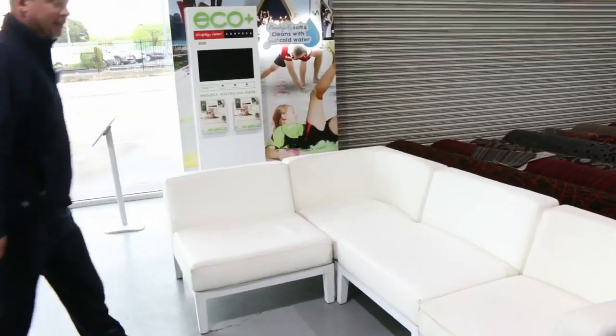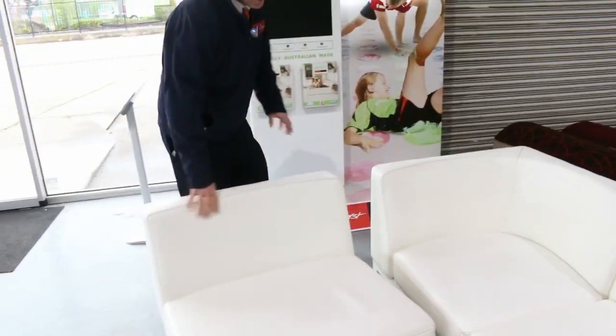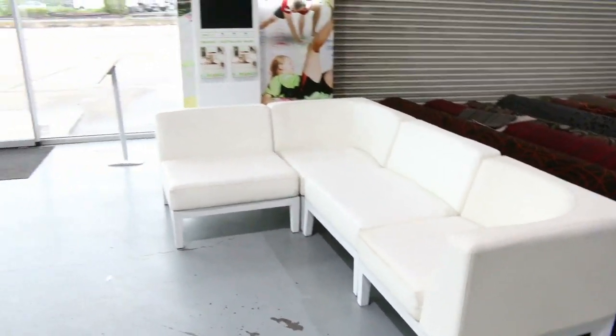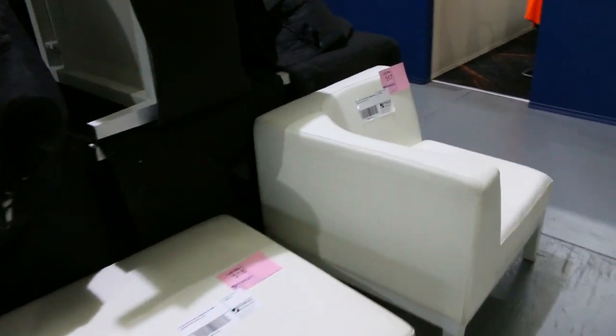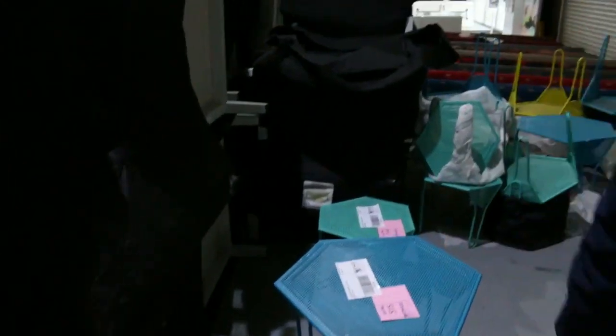We've got a big huge load of ex-hire furniture. These beautiful white pieces — corner pieces and straight pieces, plus some ottomans as well — all unreserved. We'll get each piece going for a dollar a shot and see where the bidding takes it. Some super bargains here, and as you can see there's mountains of it, all with dust covers. Round the back there's also some nice colourful outdoor furniture, all unreserved as well.